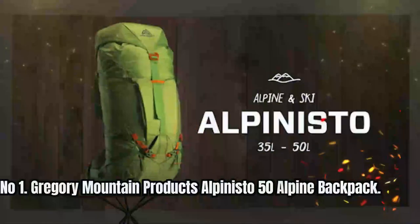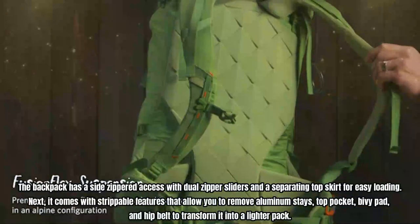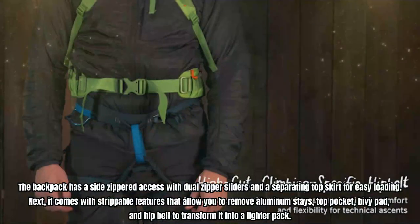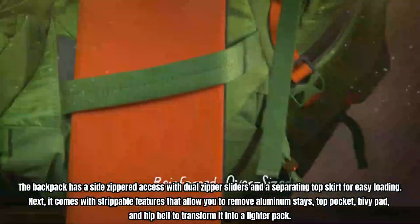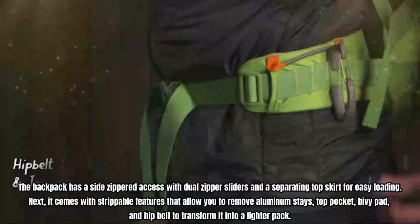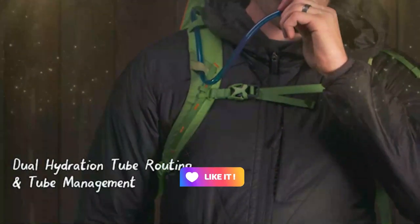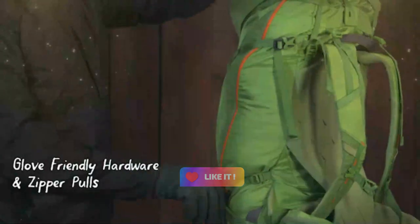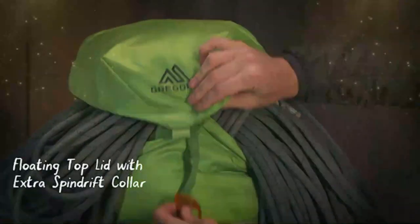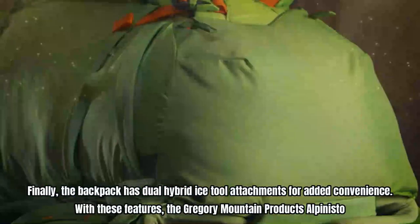Number 1: Gregory Mountain Products Alpinisto 50 Alpine Backpack. The backpack has a side zipper access with dual zipper sliders and a separating top skirt for easy loading. It comes with strippable features that allow you to remove aluminum stays, top pocket, bivy pad, and hip belt to transform it into a lighter pack. The backpack also features a snow-shedding back panel with a thermal form design, which helps to shed snow and keep the backpack dry. You can conveniently carry your gear and ice tools with the gear loops and ice clipper loops located on the hip belt. Finally, the backpack has dual hybrid ice tool attachments for added convenience.